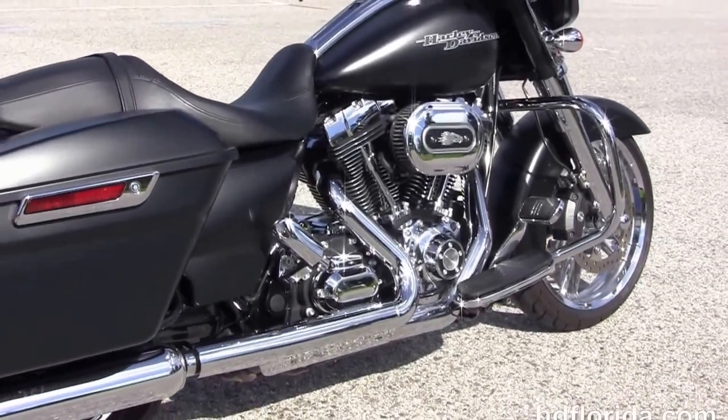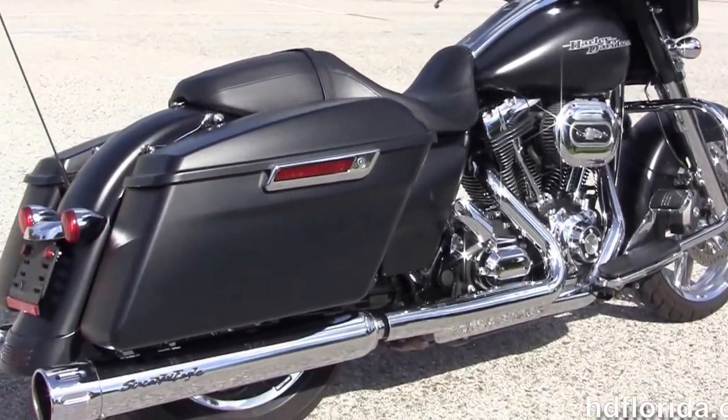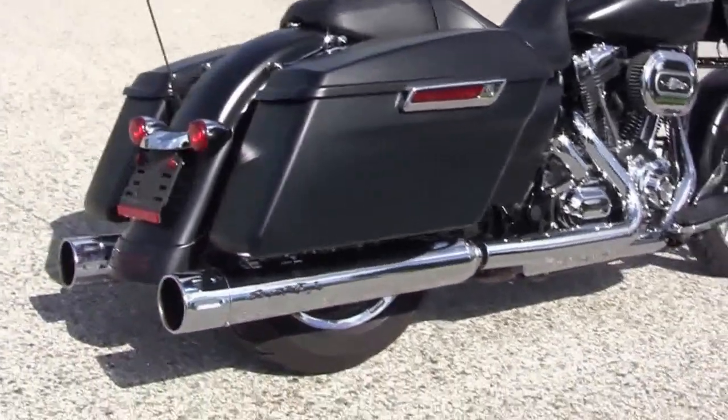It's got the upgraded Stage 1 fuel tune, the custom full-size rider floorboards, and the stealth passenger pegs that are height-adjustable.